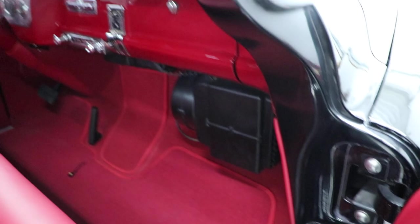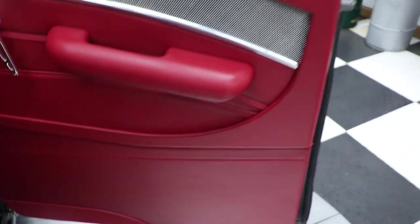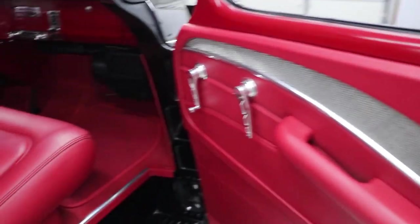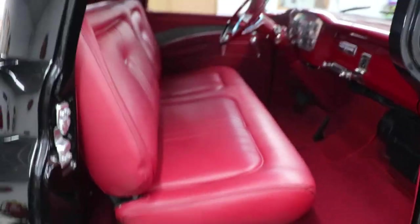Check out this interior — gorgeous red interior. This truck was a frame-off rotisserie restoration. The headliner, the dash, the seat, the carpet — everything in this truck is brand new. It has 947 miles on it since the restoration was completed.